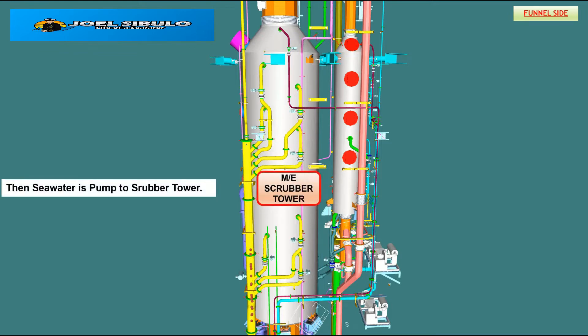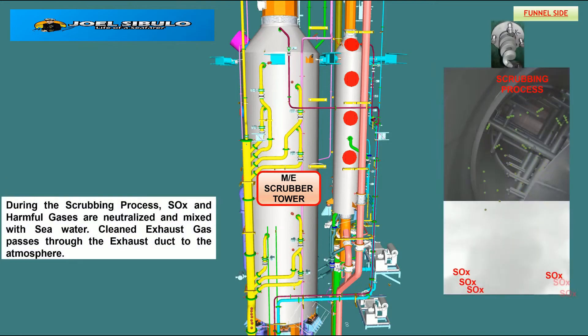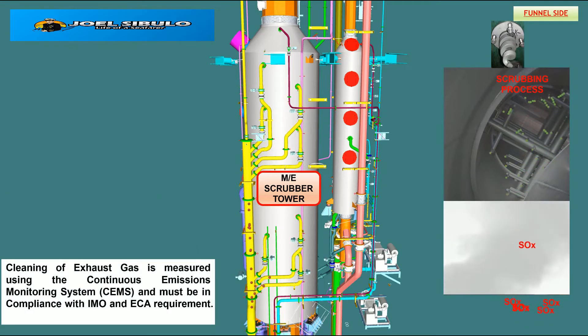The seawater is pumped up to the scrubber tower. During the scrubbing process, sulfur oxides, SOx, and harmful gases are neutralized and mixed with seawater. Clean exhaust gas then passes through the exhaust gas duct to the atmosphere. Cleaning of exhaust gas is measured using the Continuous Emission Monitoring System, CEMS, and must be in compliance with IMO and ECA requirements.